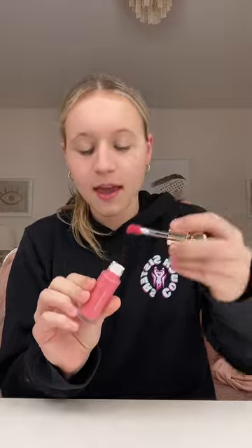Now I'm gonna try out this Rare Beauty Blush in the shade Happy, and I'm gonna just do this side of my face. Apparently a tiny bit goes a long way, so I definitely put way too much on.